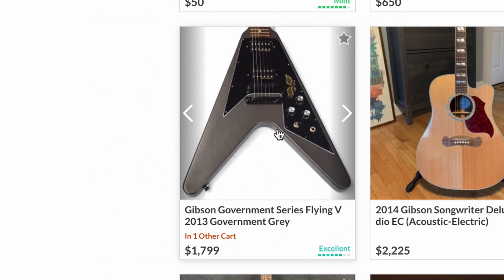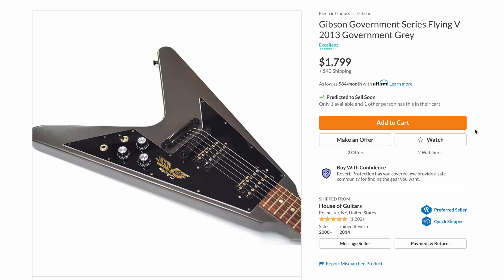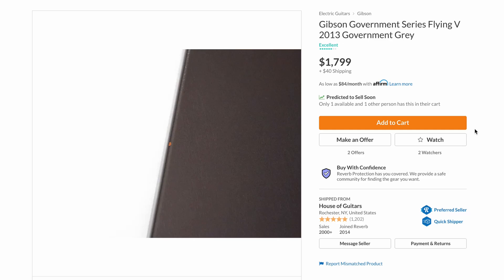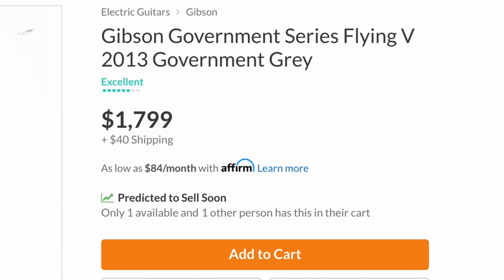That's not the worst price in the world for one of these. I can't believe it — it's almost been 10 years on these guys now. The Gibson Government Series — basically the big middle finger for stealing their woods and whatnot. They used the rosewood that was confiscated by the government. They were basically billed as a collector's edition and thought to really raise in value very quickly. Series one is the way to go because they get the money green case — they're just so cool. This is actually very appropriately priced.